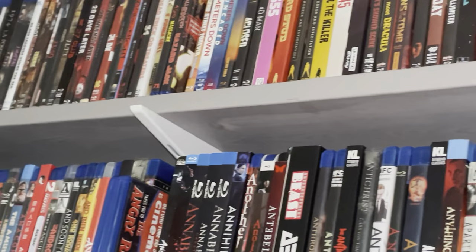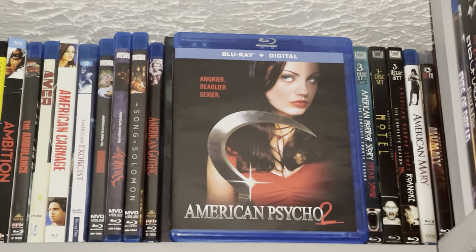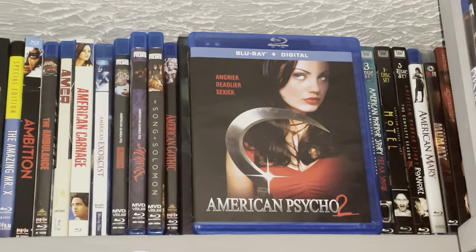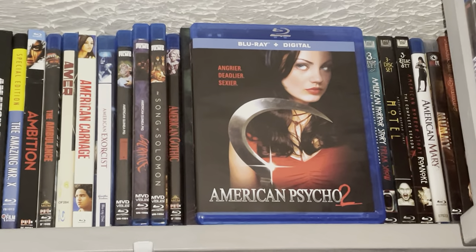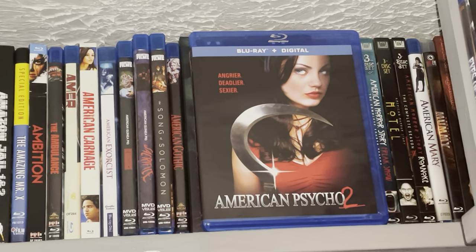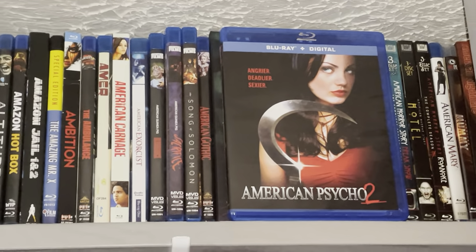Coming across, just one title as of now in the A section — American Psycho 2. I've never really tried to avoid it, I just never got around to checking it out. I remember seeing this in stores all the time and never bothered to snatch up a copy until now. I've always liked that cover. The actress — I mainly know her from That '70s Show and she does voice acting for Family Guy. Anyway, American Psycho 2, so that's that one.